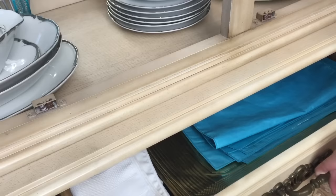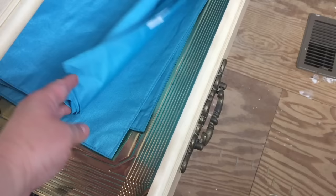Moving right along into the first drawer, you will notice that this is where I have my linen napkins and of course this is also where I keep our placemats — different colored ones for different seasons.